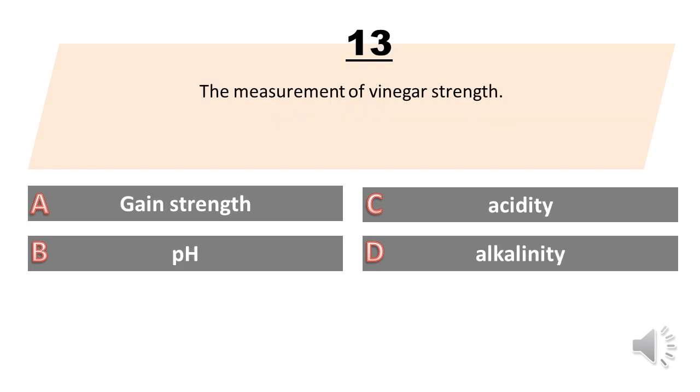The measurement of vinegar strength. A. Grain strength. B. pH. C. Acidity. D. Alkalinity. The answer is A. Grain strength.